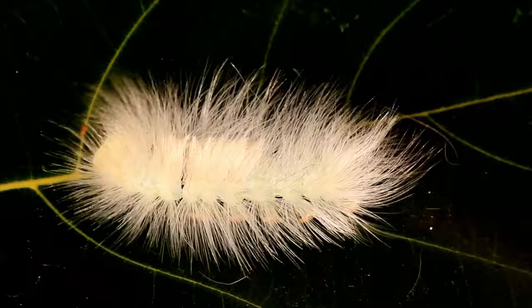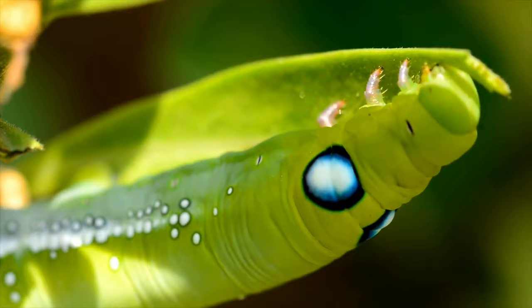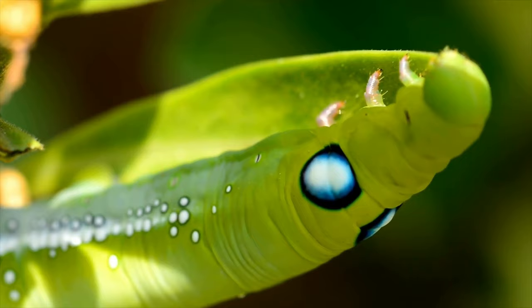I like this one though. Often they'll have pretend eyes on them. They have 12 actual eyes, but here you can see there are two massive eyes that make it look like a bigger creature.